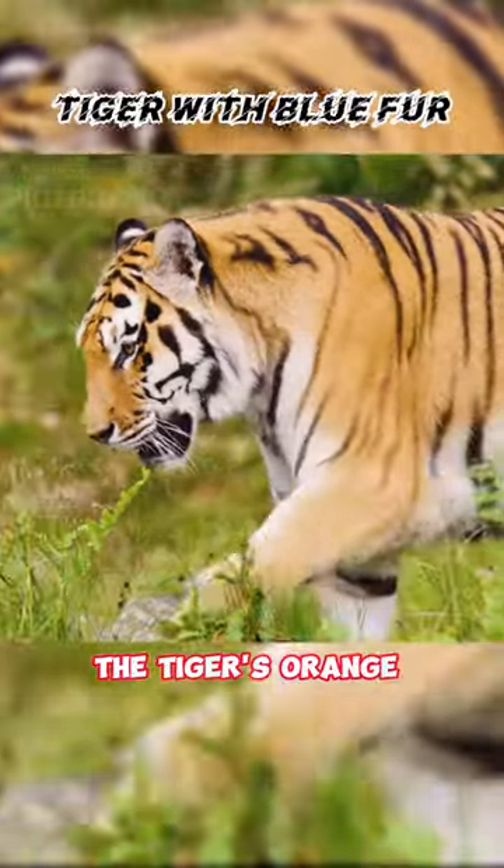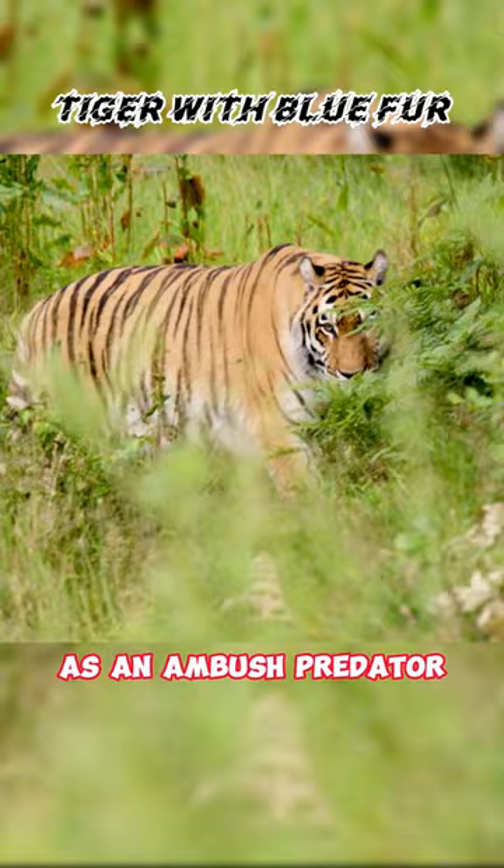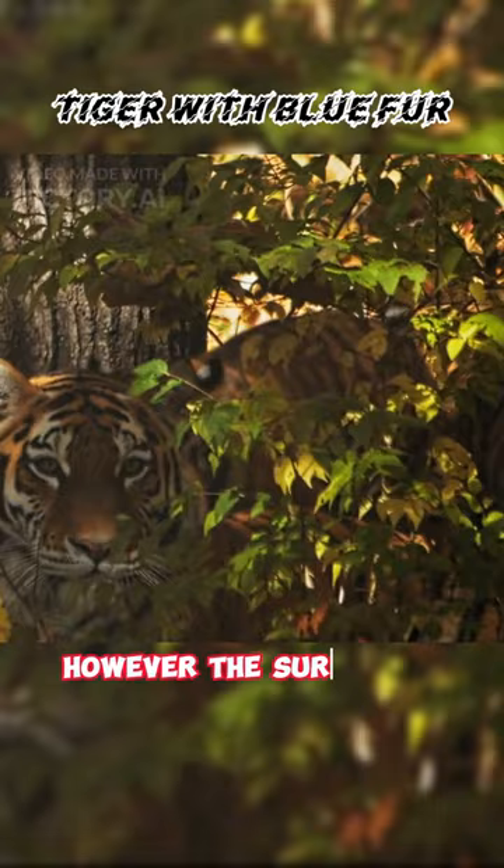The tiger's orange fur is fascinating. Have you ever wondered why tigers have orange fur, a color that stands out in their natural environment? As an ambush predator, their fur should blend in with their surroundings according to the laws of evolution. However, the surprising truth is that most of their prey see their fur as green, not orange.